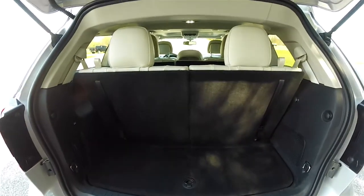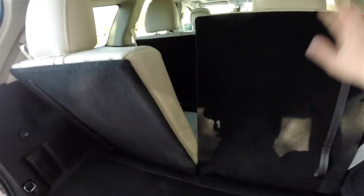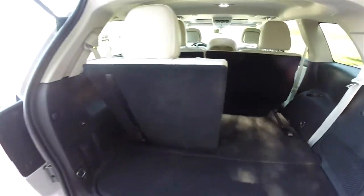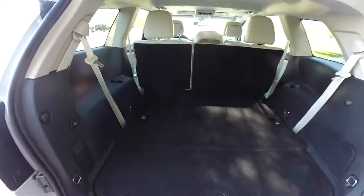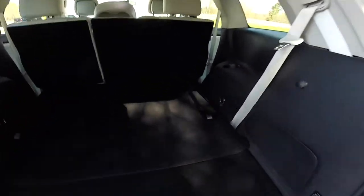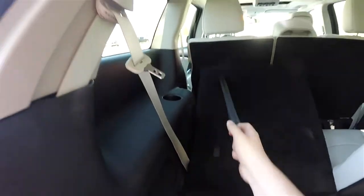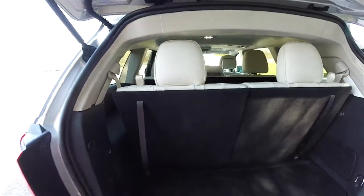Folding the seats is very easy in this vehicle. Pulling the top tethers up releases the head restraints and allows the seat back to fold — pretty much a one-handed operation. To get your seats back, just pull up on the tethers and put your headrest back in place.